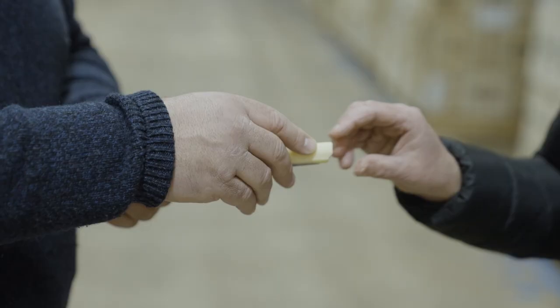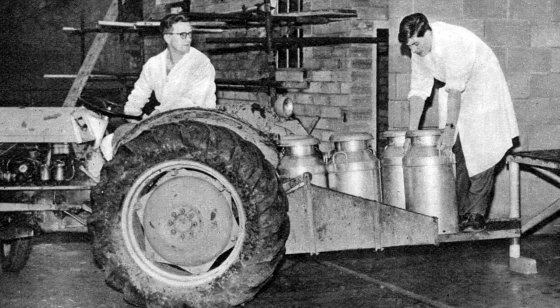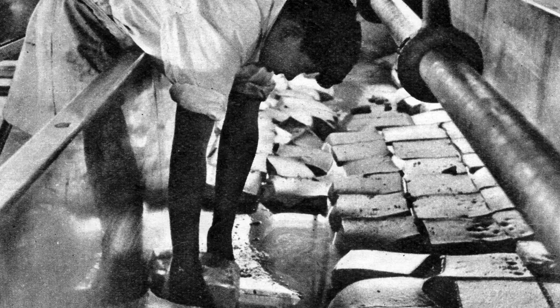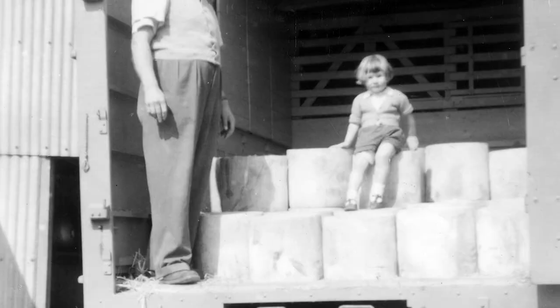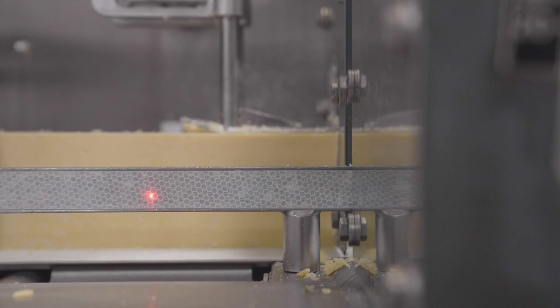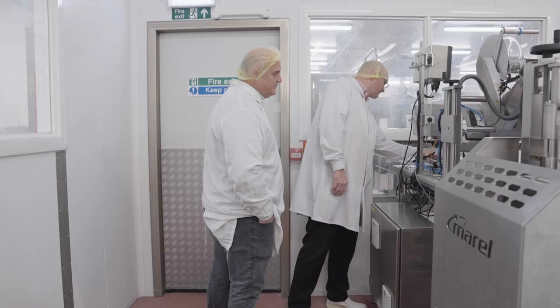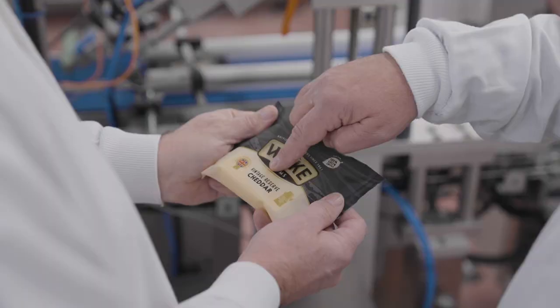My name is Richard Clothier, I'm Managing Director of White Farms. I'm part of the family that make the cheese here in Somerset. The family have been making cheese for hundreds of years and we've traced the recipe back to around the 1700s. In those days in Somerset there were probably about 6,000 cheese makers. Today I think there's only about two or three of us left who still use the same traditional methods with the same natural starters that produce the fantastic flavors that we produce here.